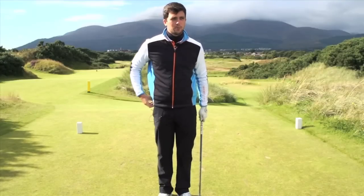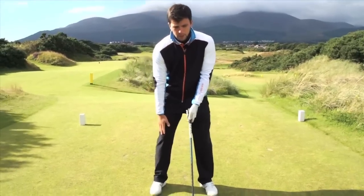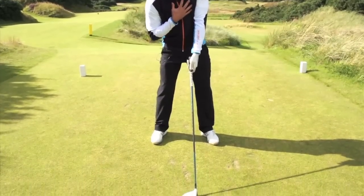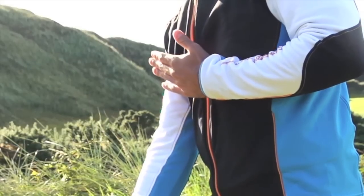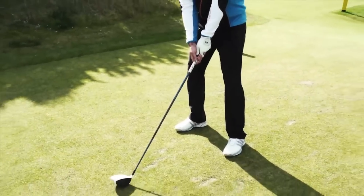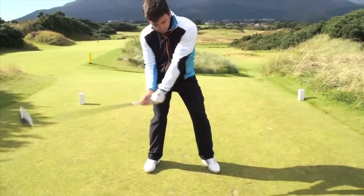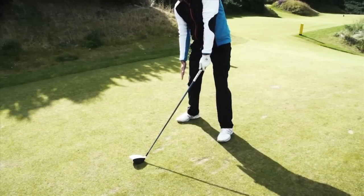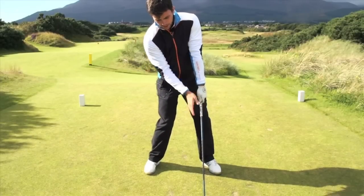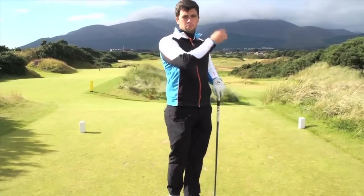For downwind shots, which personally are my favourite, with my set up I really make sure I'm set on my right side — I feel like I'm setting behind the ball. I get my spinal angle tilted a little bit further back, and you can put the ball position forward for this shot because you're looking for a bit of height, since obviously the higher it goes downwind the further it's going to go. Throughout the swing, even at impact, you want to feel like you're still sat with your spinal angle tilted behind the ball. That gives you the angle to get the ball in the air, so it will go further downwind.